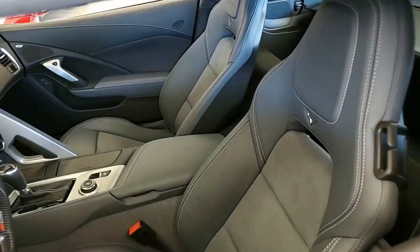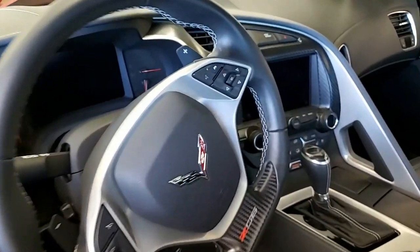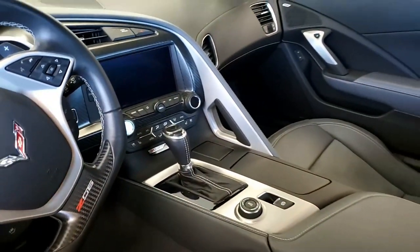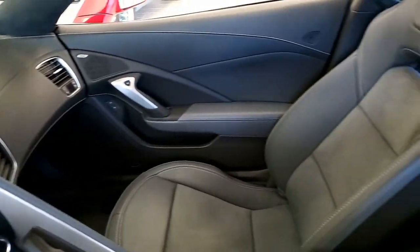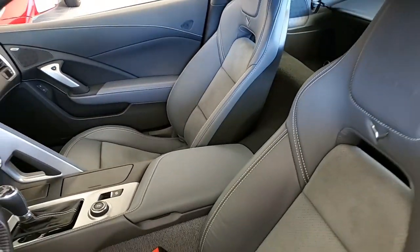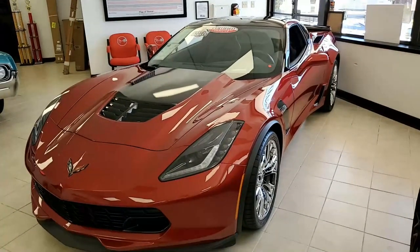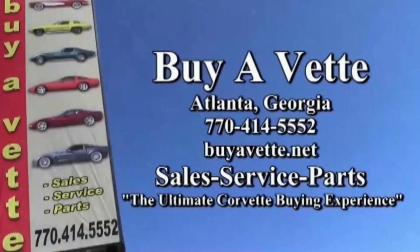Give one of our sales representatives at buyavet.net a call. They're all Corvette owners themselves and very experienced in all the car models of Corvettes. Give us a call at 770-414-5552. We always have 120 Corvettes or more in stock, and we ship nationwide every month here at buyavet.net. We sell online every week all across the country and can deliver this car right to your driveway. We hope to be your ultimate Corvette buying experience.